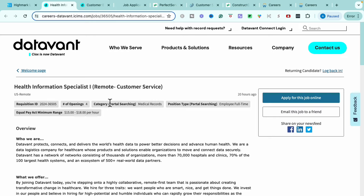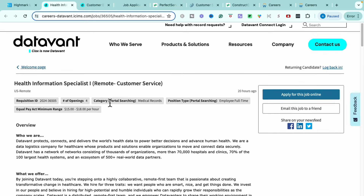It is a remote customer service opportunity, completely remote no matter where you are. It's full-time, it's within their medical records department, and the pay is $15 to $18 per hour. I do want to point this out — when you get on their website, they have multiple opportunities available, so definitely make sure you're also going in and checking on different opportunities to see which one would be a better fit for you.